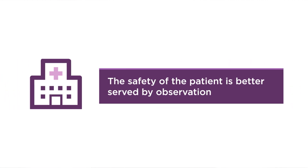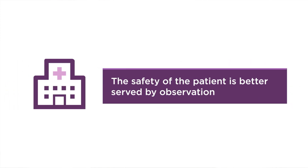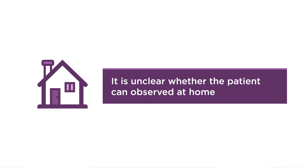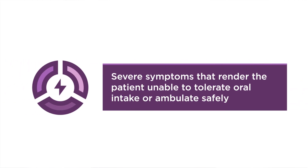The safety of the patient is better served by careful neurological observation than by home observation. This applies when it is unclear whether the patient can be adequately observed for signs of deteriorating neurological function if sent home or to an unsupervised situation, or when severe symptoms render the patient unable to tolerate oral intake or ambulate safely.